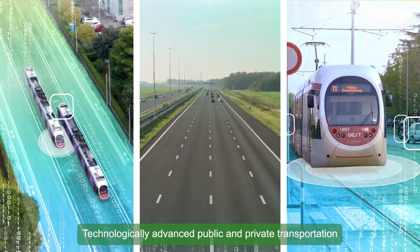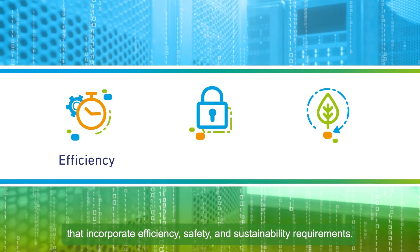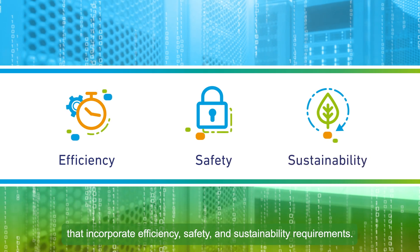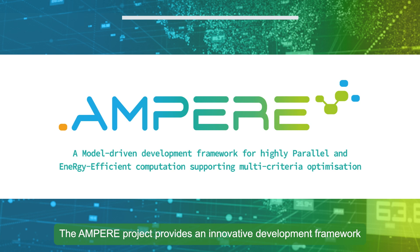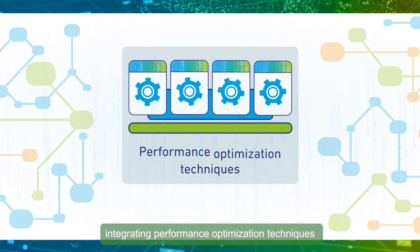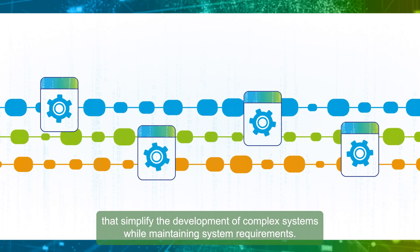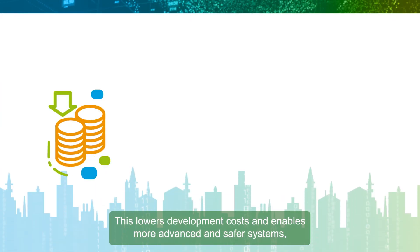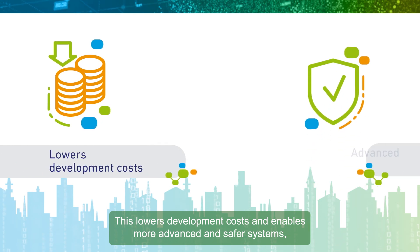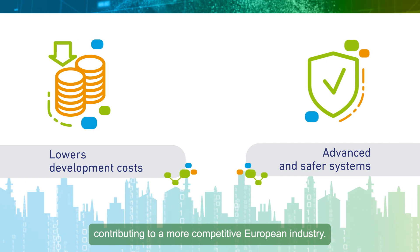Technologically advanced public and private transportation depends on the performance delivered by advanced computer systems that incorporate efficiency, safety and sustainability requirements. The Ampere project provides an innovative development framework, integrating performance optimization techniques that simplify the development of complex systems while maintaining system requirements. This lowers development costs and enables more advanced and safer systems, contributing to a more competitive European industry.